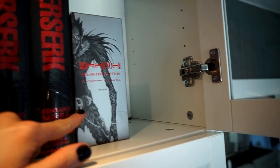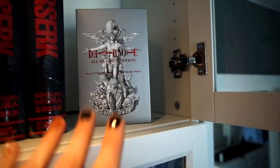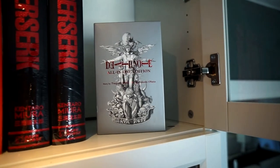Then we have Death Note — the complete all-in-one edition. We have some space to display here on this side as well, with Light on the cover along with all the main protagonists. And that is the first shelf row.